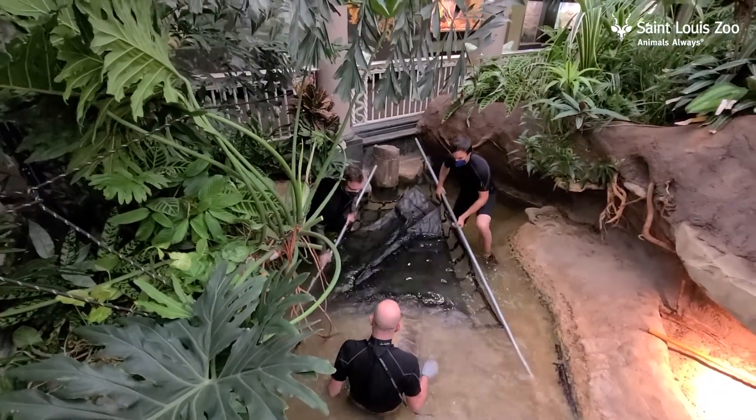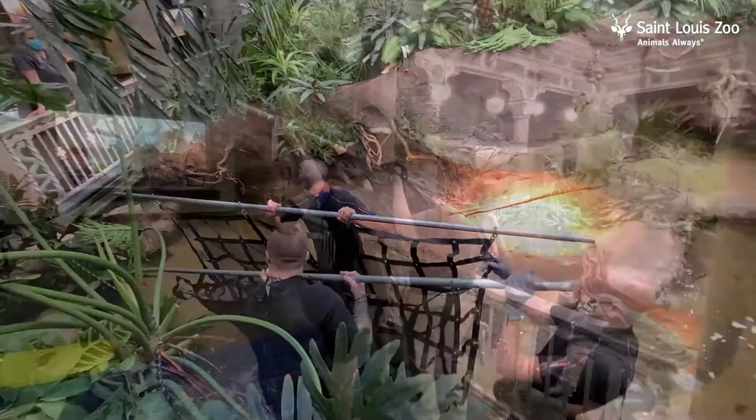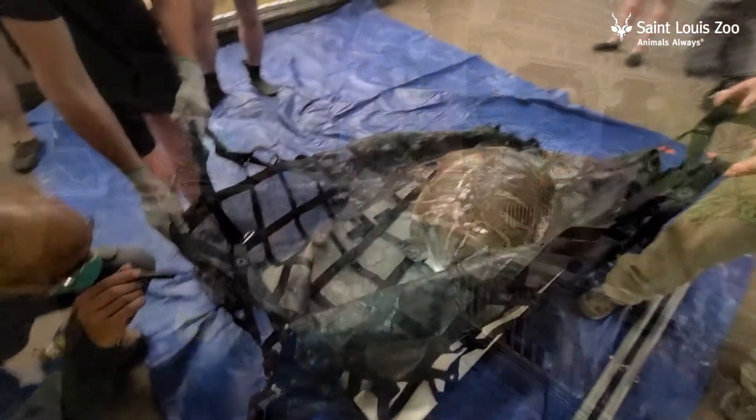In order for us to perform these exams, the herpetarium staff had to first expertly lift these animals out of the water and bring them onto a flat surface so we could work around them comfortably.